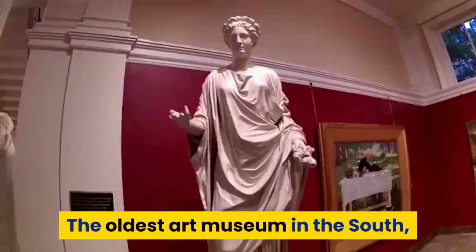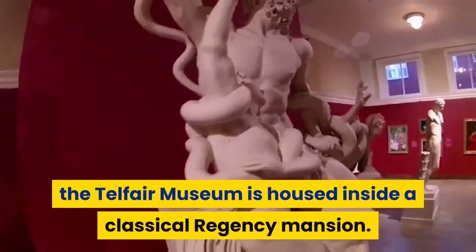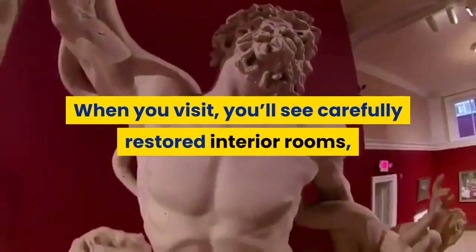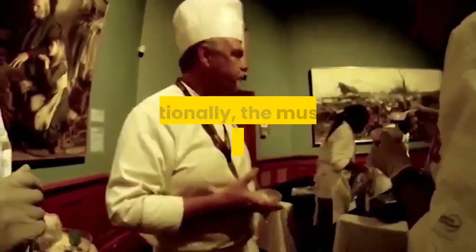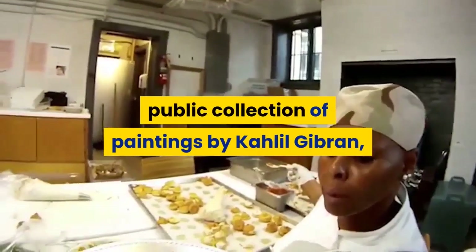The oldest art museum in the South, the Telfair Museum is housed inside a classical Regency mansion. When you visit, you'll see carefully restored interior rooms, paintings from German Impressionists and American French artists, period furniture, silver, and other items. Additionally, the museum houses the largest public collection of paintings by Khalil Gibran.